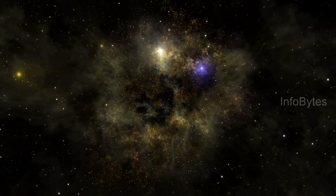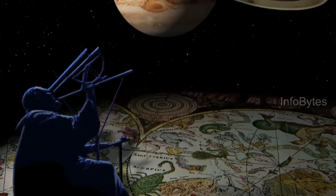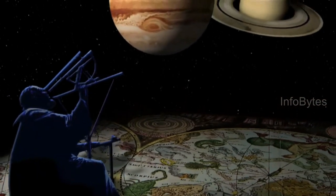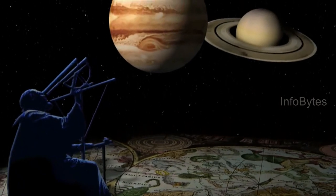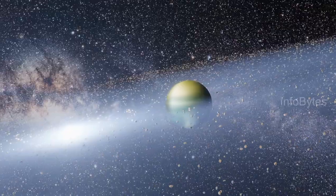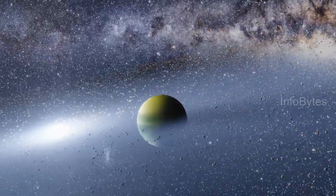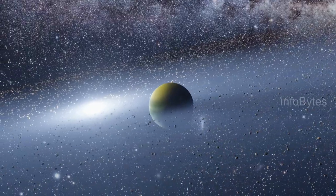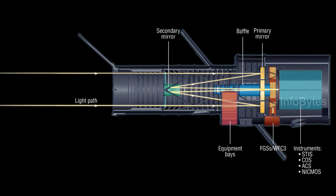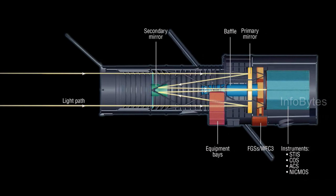A telescope is an instrument for exploring the universe. In 1608, Galileo turned a three-inch telescope towards the night sky, which brought a revolution in the field of astronomy. Galileo's telescope revealed that the universe is far more extensive than the moon and a sprinkling of stars. An optical telescope gathers and focuses light mainly from the visible part of the electromagnetic spectrum.